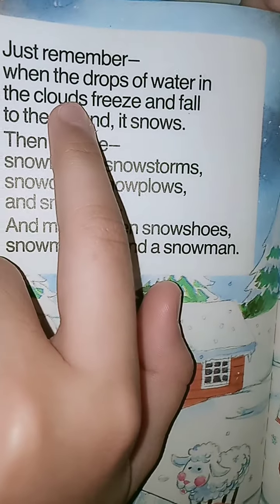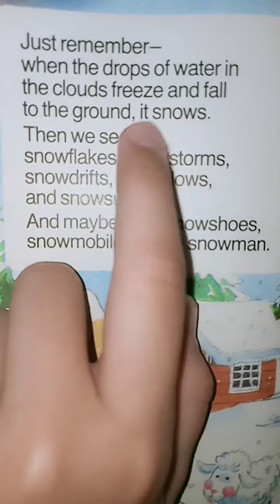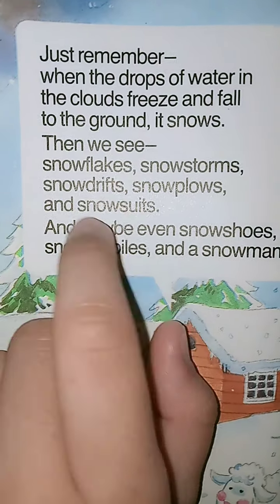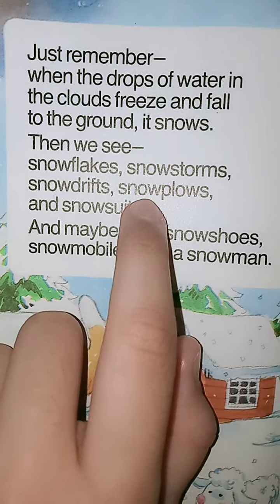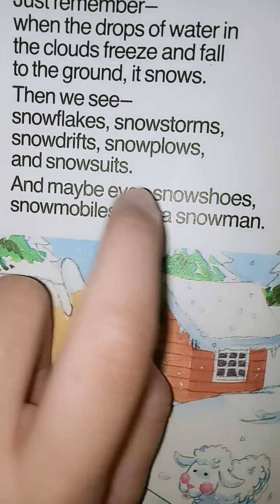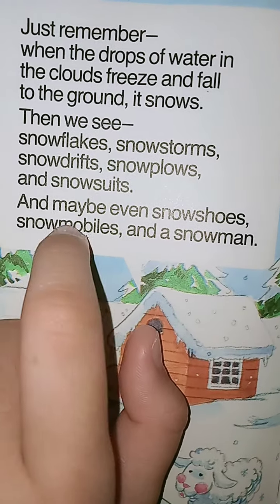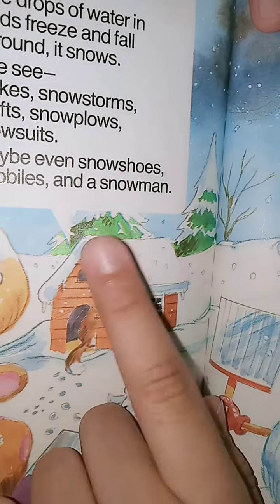Just remember — when the drops of water in the clouds freeze and fall to the ground, it snows. Then we see snowflakes, snowstorms, snowdrifts, snowplows, and snowsuits. And maybe even snowshoes, snowmobiles, and snowmen.